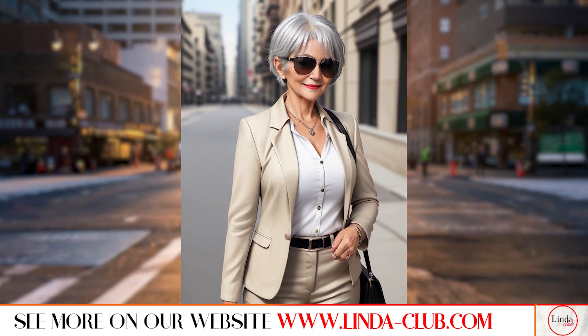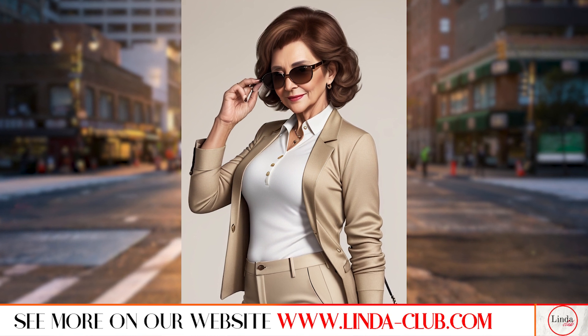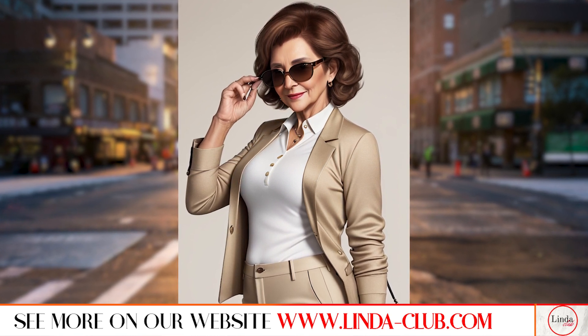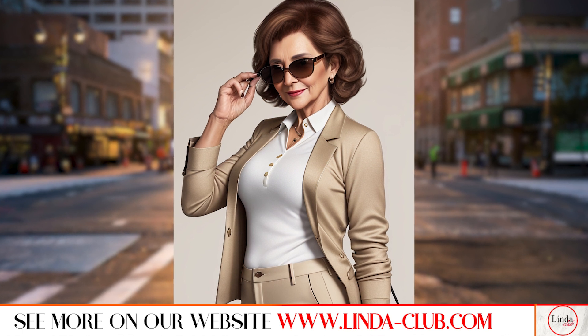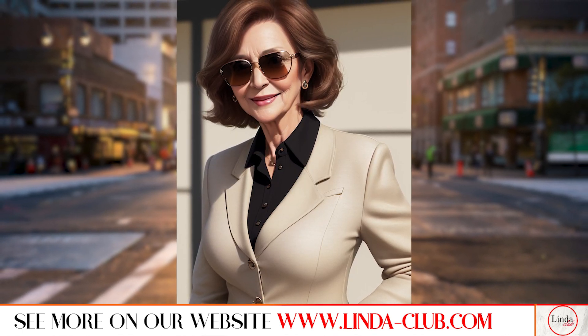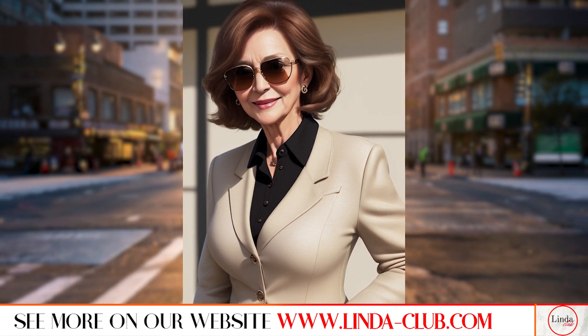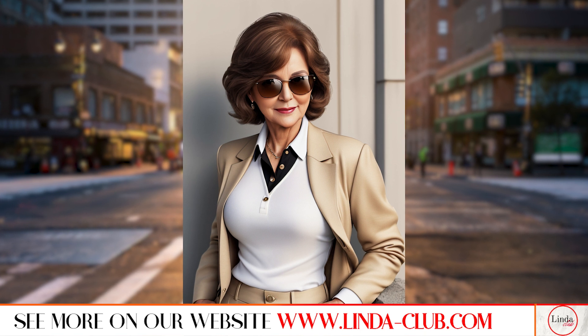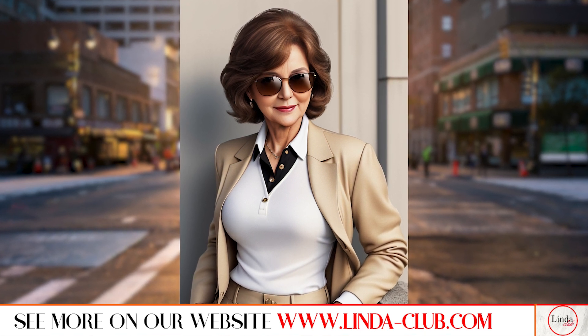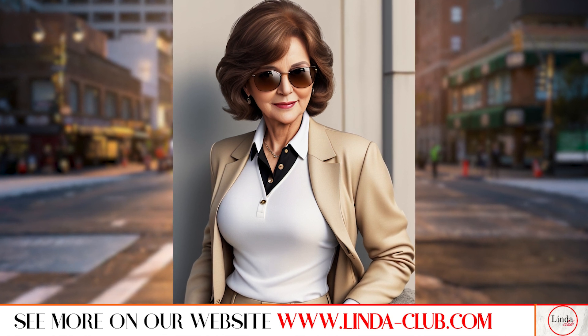A well-tailored blazer is a must-have for any woman over 50. Ralph Lauren offers a range of blazers in various cuts and fabrics, perfect for adding a touch of sophistication to any outfit. Choose a single-breasted style with a classic lapel for a timeless look. You can pair it with a crisp white shirt and dark wash jeans for a smart casual look that's perfect for both day and night.